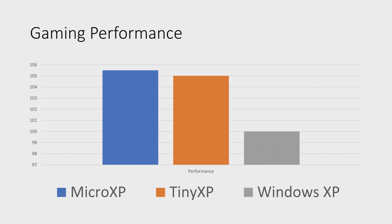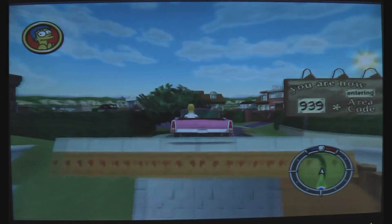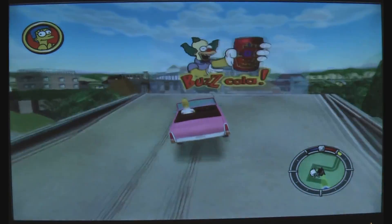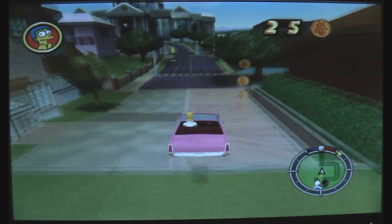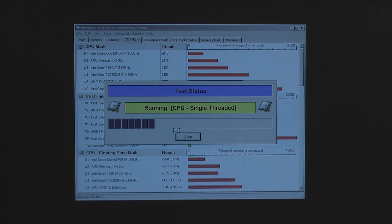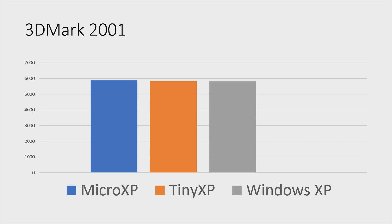So as you can see, Micro XP is only about 5.5% better than Windows XP on average. That is disregarding the Simpsons 10 run result, because a 68% boost there just doesn't make sense compared to the other games. Sadly, I couldn't re-benchmark that game due to time constraints. Tiny XP is only a bit worse, with the difference between it and Windows XP being about 5%.